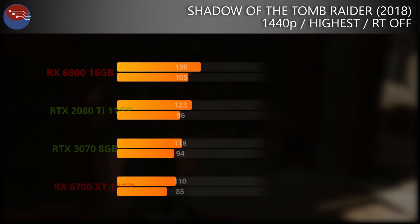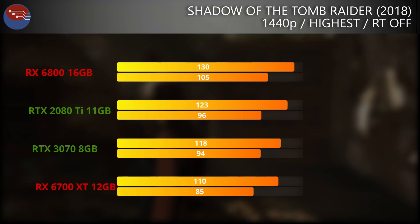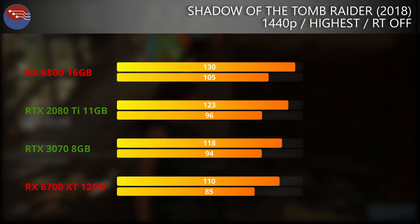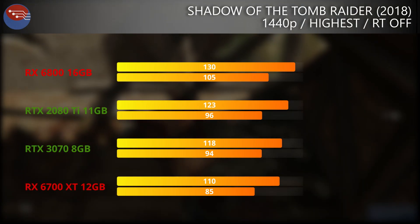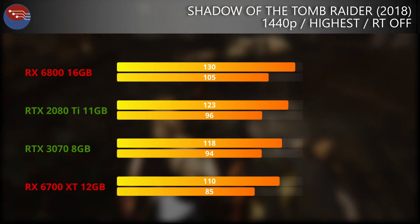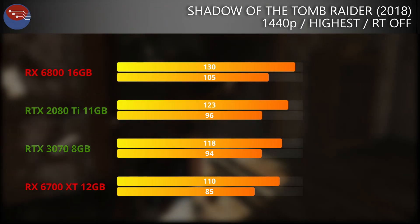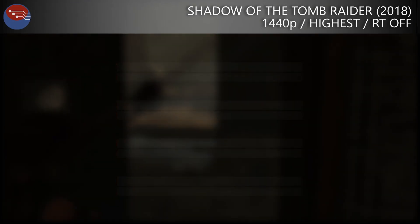Jumping back in time to Shadow of the Tomb Raider on the highest quality preset, and again we see the 6700 XT falling to the bottom of the pack. We're still getting 110 FPS on average, with the 3070 falling closer to the 6700 XT than to the 6800. There is a noticeable gap, and although you're not going to really notice this while playing, it is noteworthy. All four of these cards perform excellently in what is still a really good-looking game.